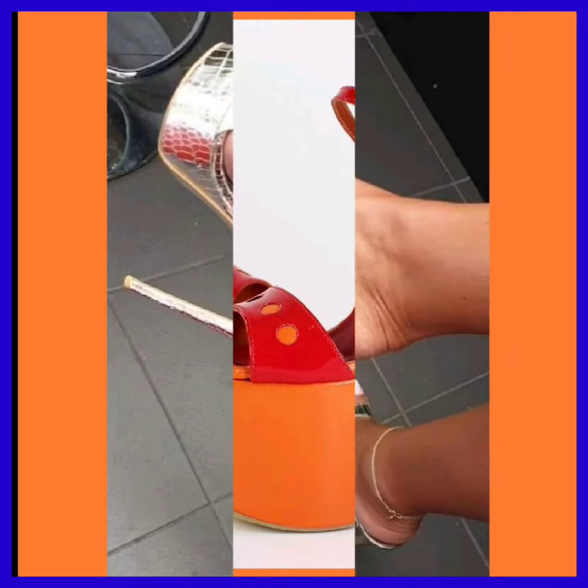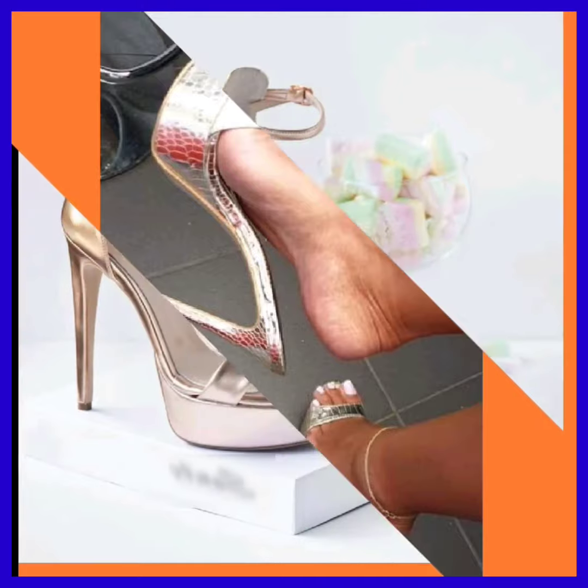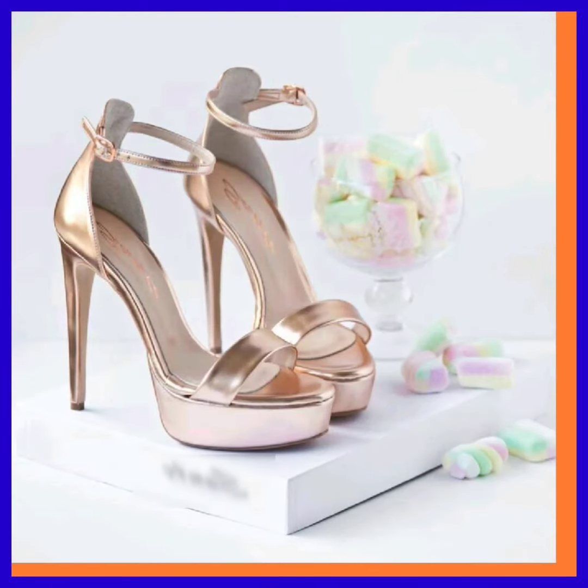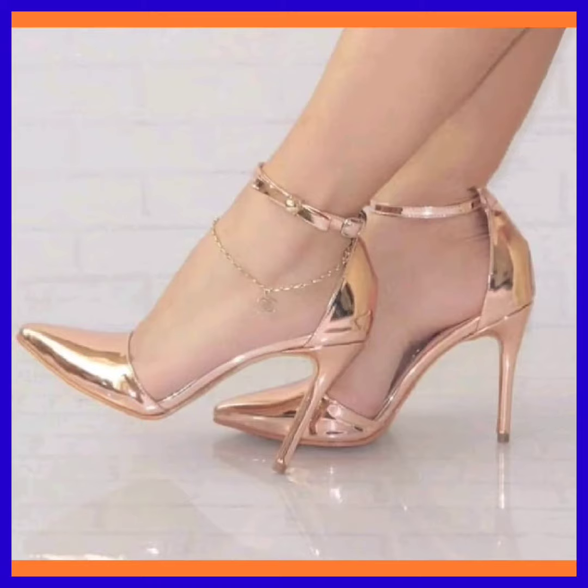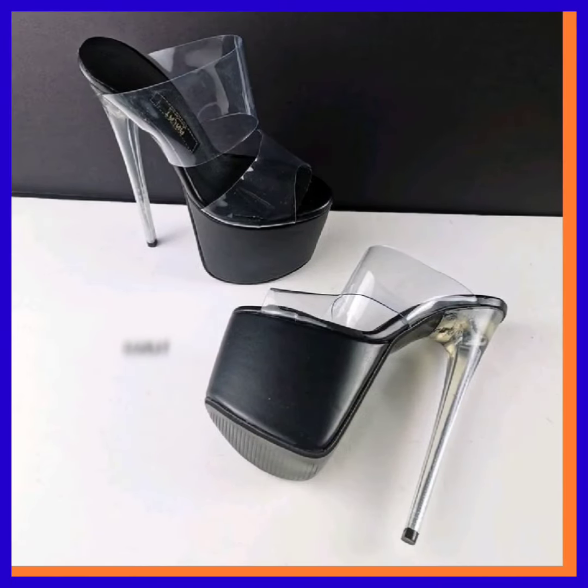As I always say, heels are timeless fashion — it never ends. You can wear heels with every occasion and every dress, and they make your dress more beautiful and make you more confident and pretty.